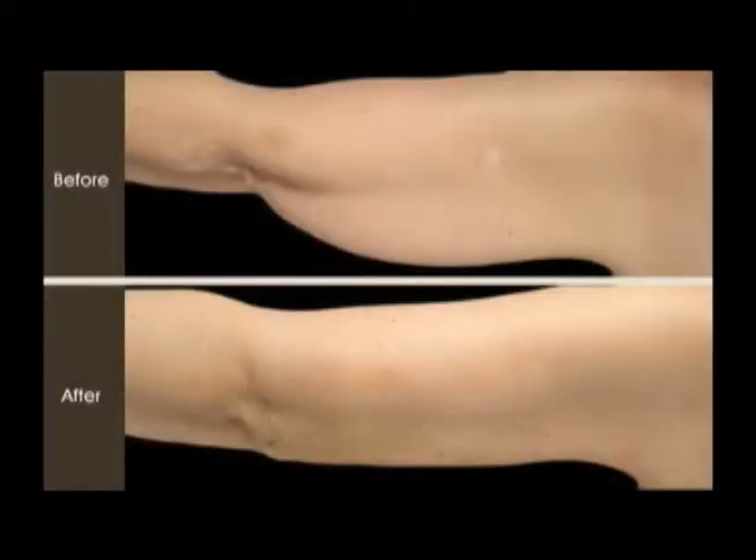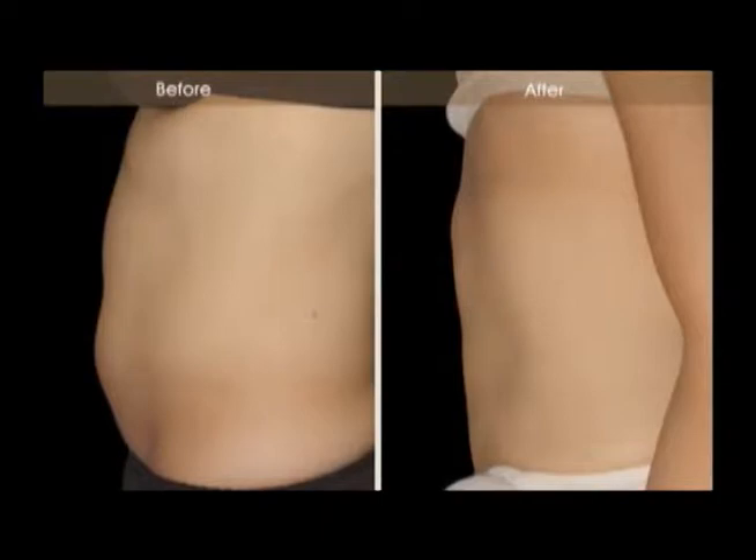Depending on the targeted area, the procedure can be as quick as 30 minutes or take up to two hours. There's a day or two of mild bruising, maybe it aches a little bit, but you can go back to your normal activities.